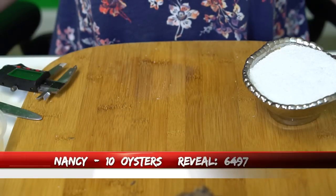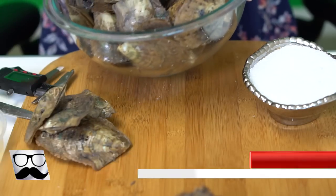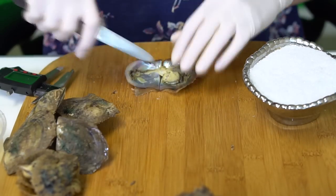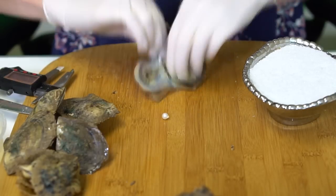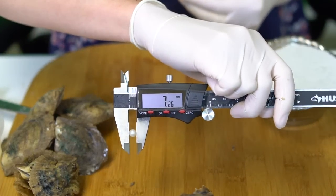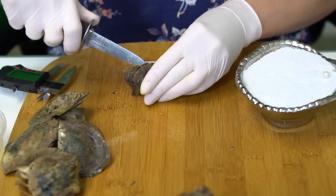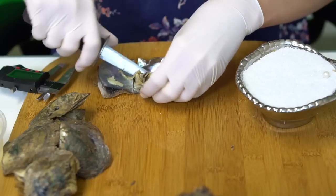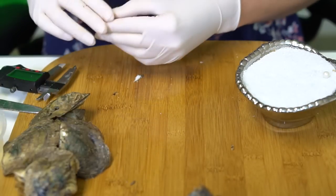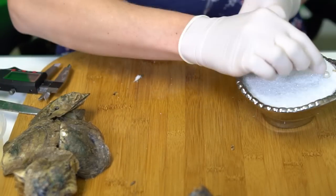Our next reveal is for Nancy, order 6497. We're opening 10 oysters. First is a bright white at 7.26mm. This is a metallic-y pink — super metallic, super shiny, at 7.11mm. A really rich color too. We have a purple at 7.19mm.